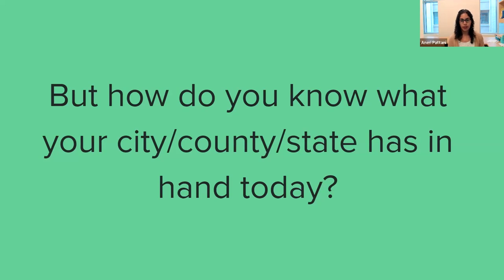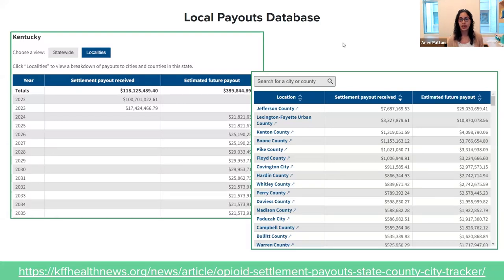What we did at KFF Health News is reach out to the firm appointed by the courts to administer the settlements — they're called Brown Greer. What they do is take the money from the companies that are paying out and distribute it to local and state governments. Because they are the conduit, they know how much money has been paid and how much is left to be paid. We were able to get that information from them and transform it into a usable database. This is our local payouts database, just published last week, and I'm going to show you what it looks like.